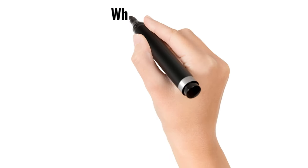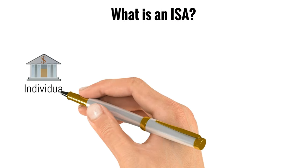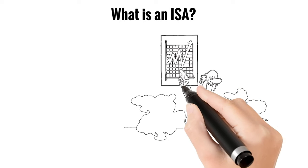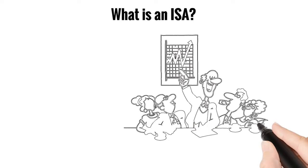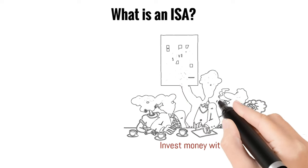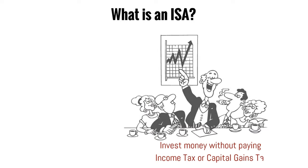The first question you will ask yourself is: what are ISAs? ISAs stands for Individual Savings Accounts. It is a tax-efficient savings and investment account available in the United Kingdom. ISAs allow individuals to save or invest money without paying income tax or capital gains on the returns generated in their ISAs.